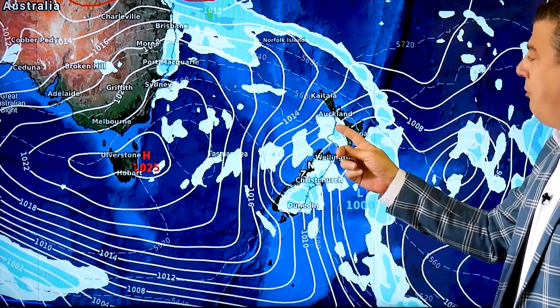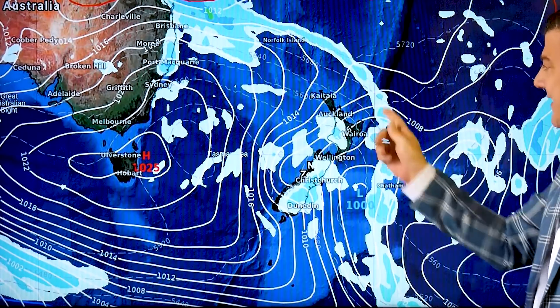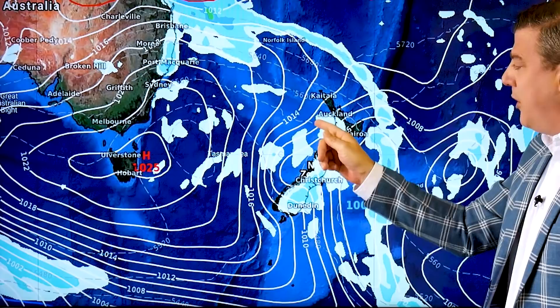It doesn't look to me like the rainfall totals will be that great — the coloring there means patchy sort of stuff — but if you can get more of that each week it all does start to accumulate. In the North Island, today's front is out at sea and then there's a secondary burst of showers; they are not much, but there will be a few more showers coming in on Tuesday around the North Island.